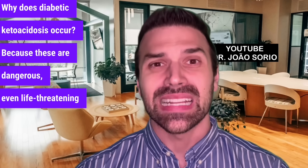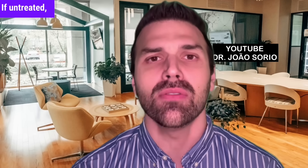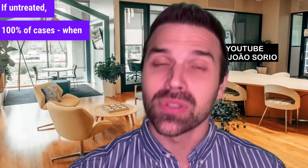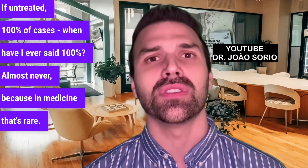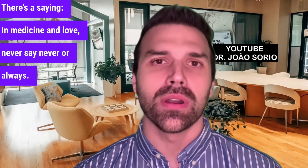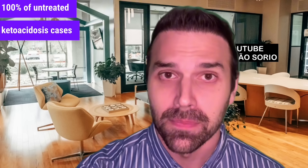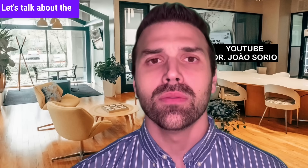These are dangerous, even life-threatening signs — it's not an exaggeration. If untreated, 100% of cases lead to death. I've almost never said 100% before, because in medicine that's rare. There's a saying: in medicine and love, never say never or always. But here, yes — always. 100% of untreated ketoacidosis cases lead to death, and you'll see why.